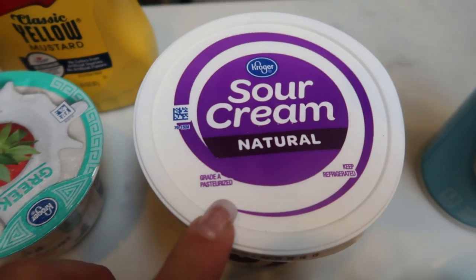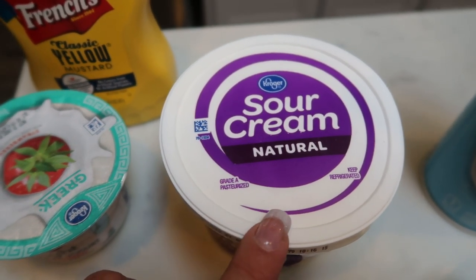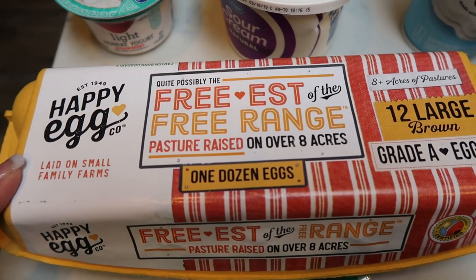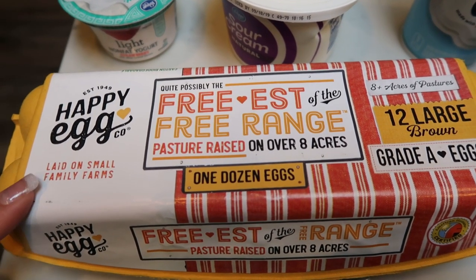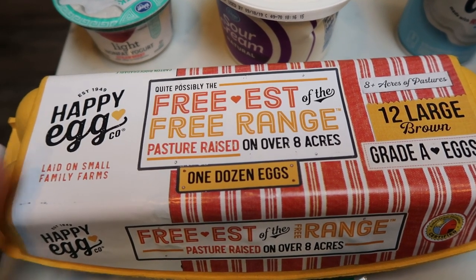I also picked up some natural sour cream for my husband. I'm making him tacos for lunches this week, and this was on a great deal at $1.25. And of course, a dozen Happy Eggs — love my Happy Eggs. These were on sale and I also had a coupon, so it was a double bonus. Best eggs if you can find these in your local stores, in my opinion.